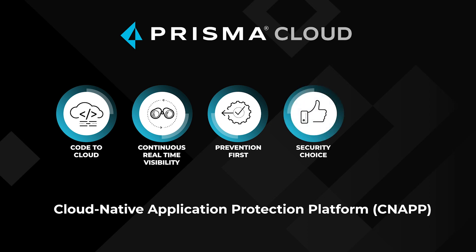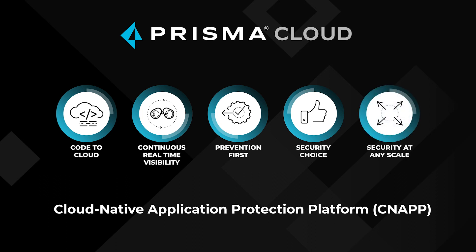Number four principle is choice. Your developers are bringing their own cloud providers — AWS, Azure, GCP, Ali Cloud, Oracle, and the list goes on. They're going to bring their favorite source code management tool, their favorite CI/CD tool. With Prisma Cloud, we're going to give you the choice. You don't have to pick and choose winners — you'll have all the tools in the tool bag to enable and empower your developers to embed security as part of their pipeline. And the final principle is scale: as your workloads and cloud footprints grow, we will make sure that your security scales along with it.